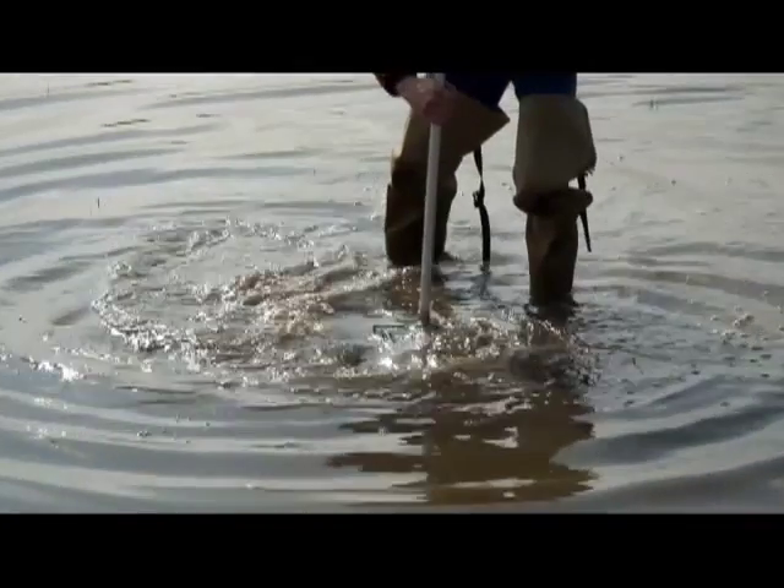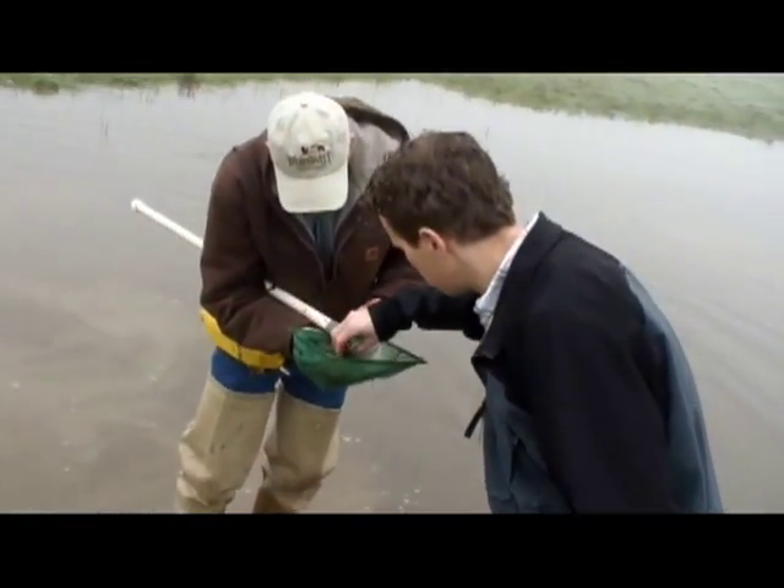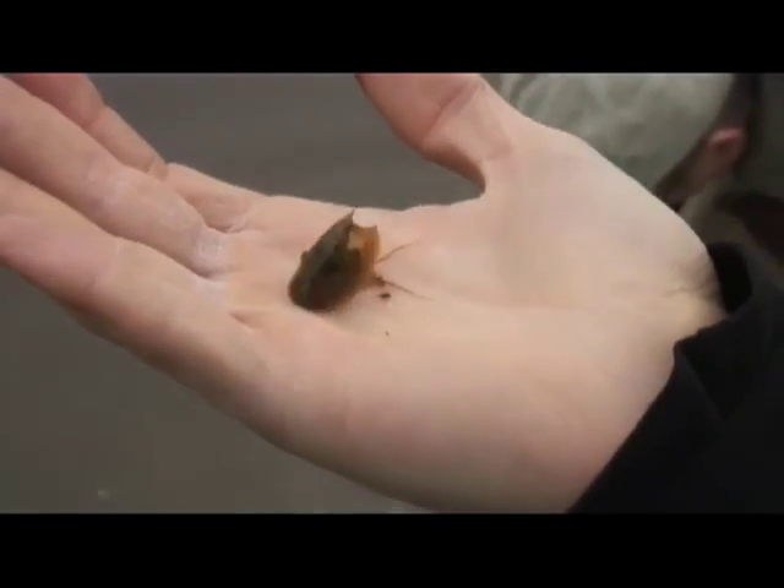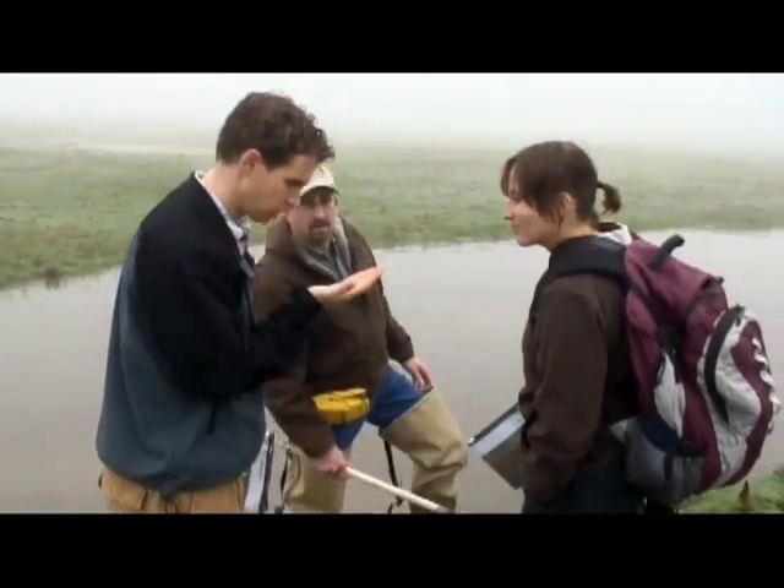Water isn't the only thing being protected. This is a big gravid female. So here's a tadpole shrimp. This is an endangered species. These things are like little dinosaurs.